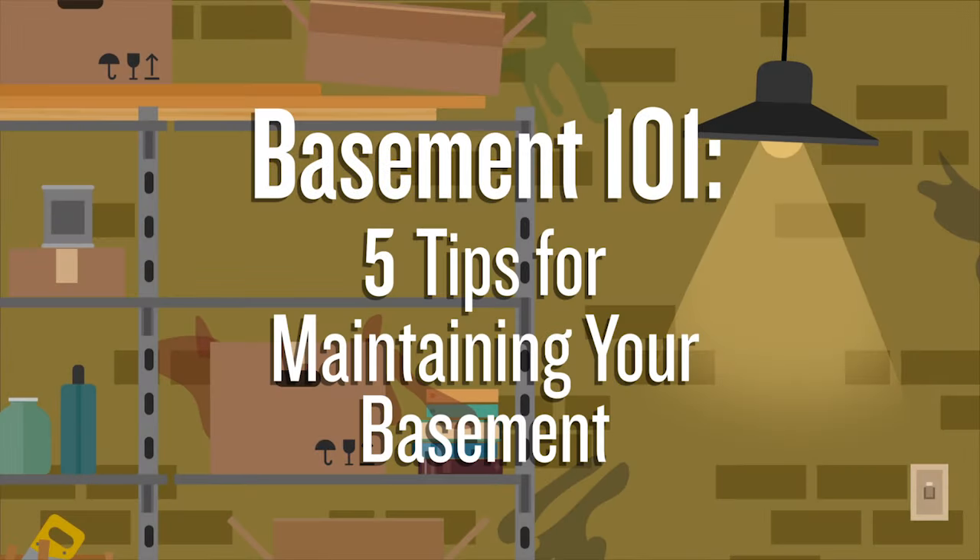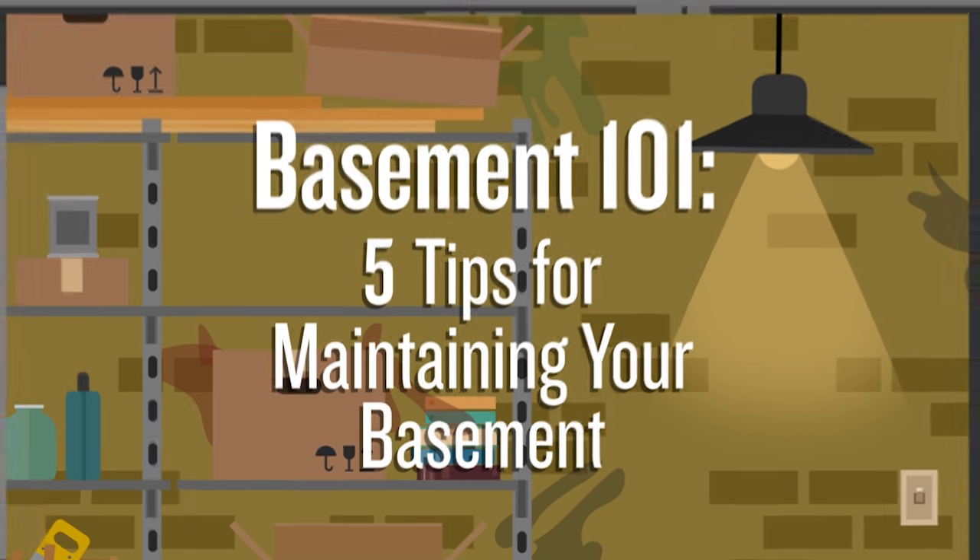Like the rest of your home, basements require maintenance. And while you may need to call in a professional to fix any potential issues, these five tips can help you know what to look out for.